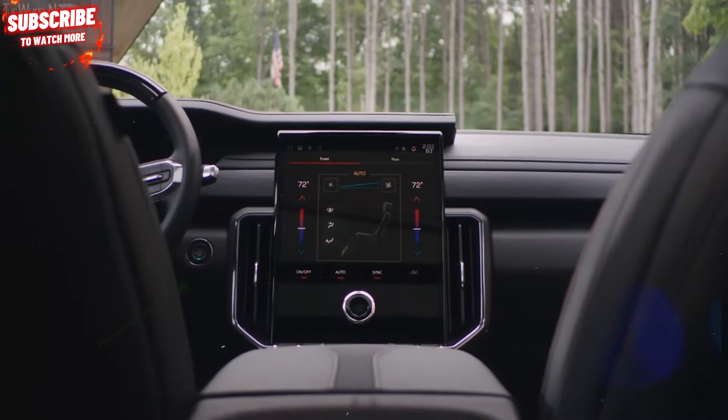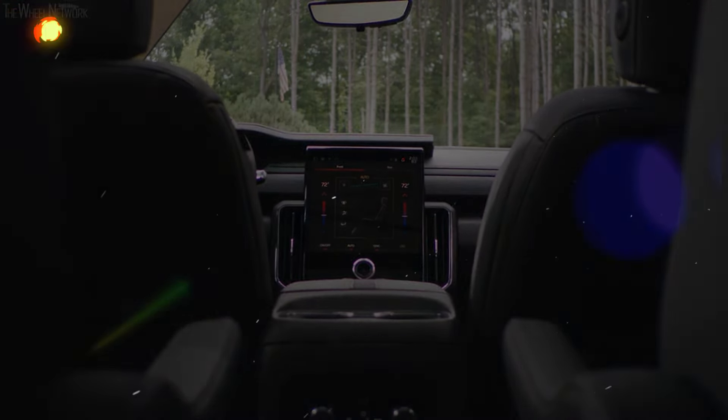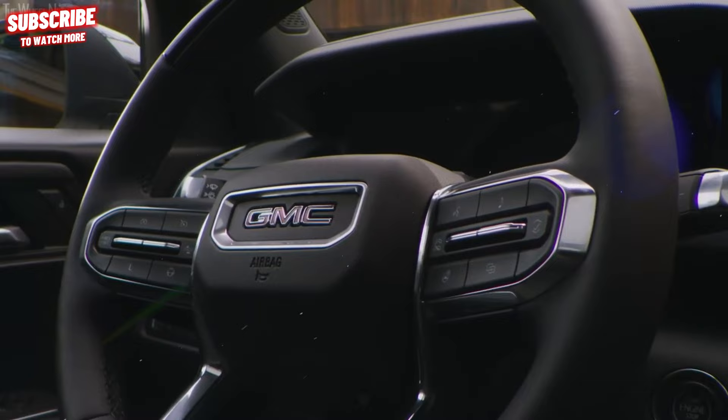Additionally, a newly available camera system offers up to nine views, encompassing various exterior angles and a surround view setting.